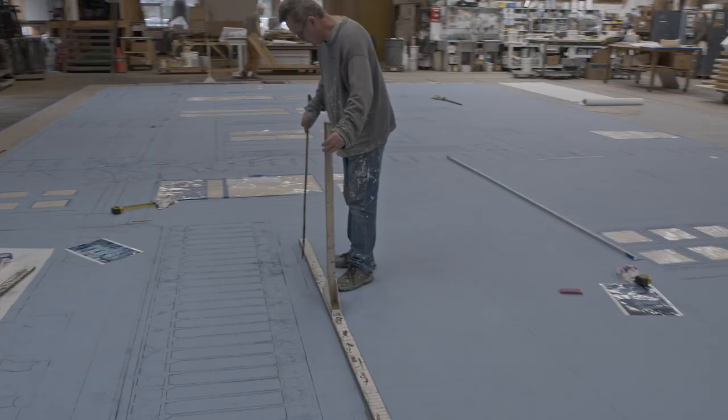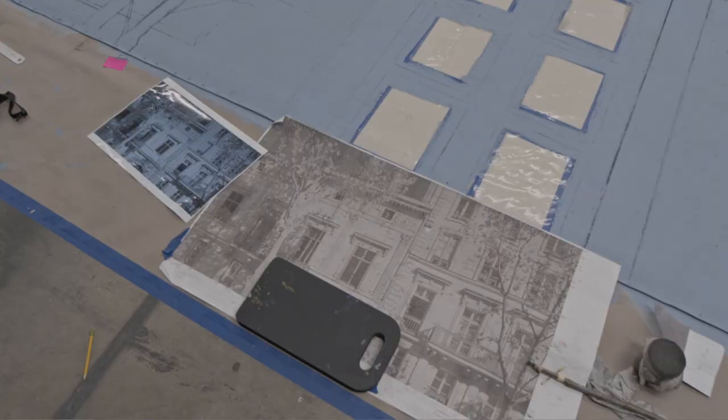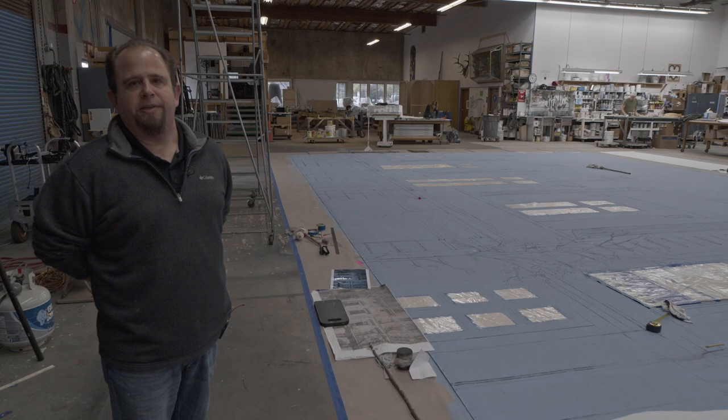You can see a lot of the old school scenic techniques of doing a perspective draw. The architecture starts as a charcoal sketch of the architecture that we want on there and it slowly gets more fine and refined as they go through each successive step and pass over the drop, but it starts as a sketch with charcoal pencils, stencils, and pounces.